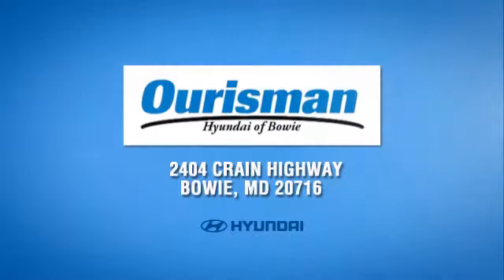Call, click or stop in today. We are conveniently located at 2404 Crane Highway in Bowie, Maryland.